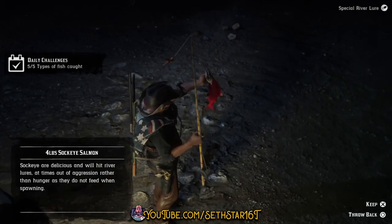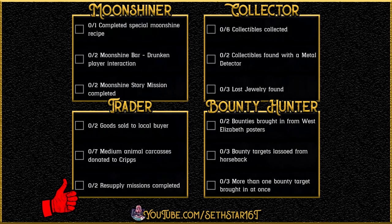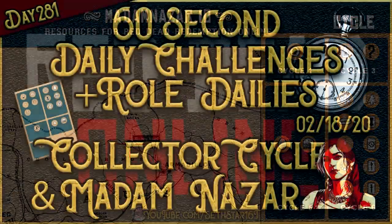Number 7: Types of Fish Caught. You can knock this out while you work on number 2. Just cycle through your lures, bobber, and live baits. Here's a quick look at your level 20 roll dailies, collector cycle, and location of Madam Nazar. Number 8.